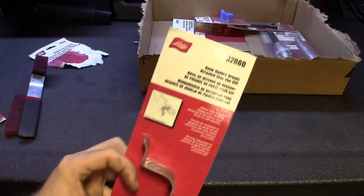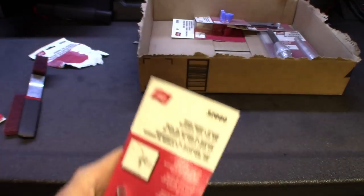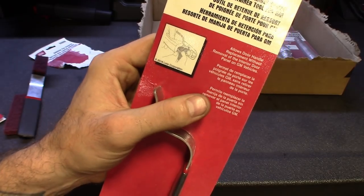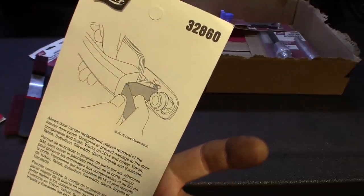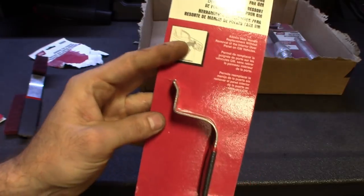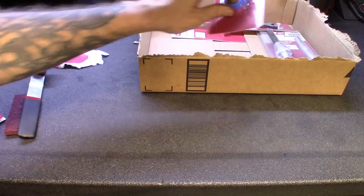A couple other things we picked up — just going to give you guys part numbers. Another older GM tool, a spring retainer for the locks and the panel to get the lock out of there, pop the lock through there, instead of using a screwdriver or a long pick. There's a part number on that one and it's another pretty cheap one.